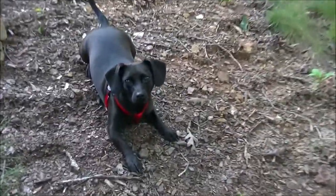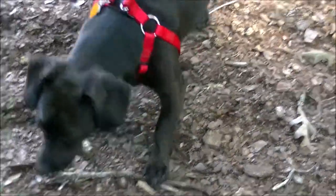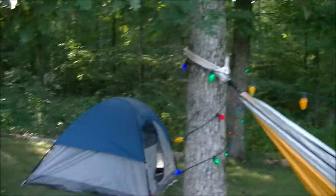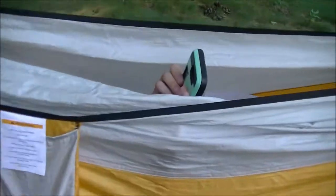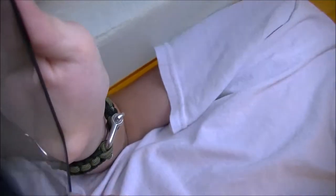Boy! Look who came to visit us. You're going to camp with me tonight? You're going to camp? Oh, let's see. You're going to camp with us. Thank you.